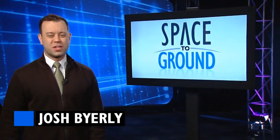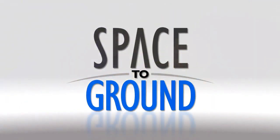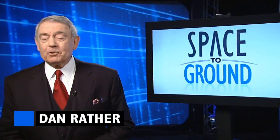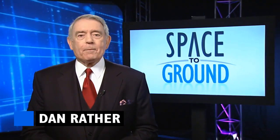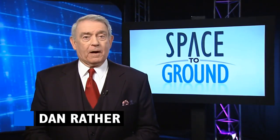Welcome to Space to Ground, your weekly look at what's happening on board the International Space Station. I'm Josh Byerly. Hi, Dan Rather. Josh, why don't you let me take this one? I am not Josh Byerly.